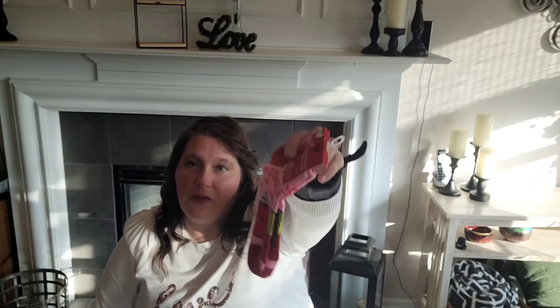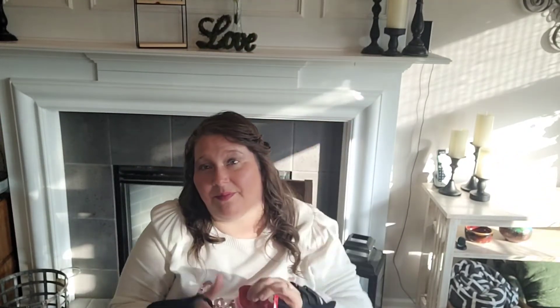I picked up these - always got to get a pair of novelty socks. I have so many but this little bear was so cute and these Snugadoos are really comfortable. Then I got a low-cut pair that says 'you complete me' with fries and ketchup. I am a ketchup fanatic - I love ketchup with almost anything. I just thought of my husband - he's my ketchup to my fries.